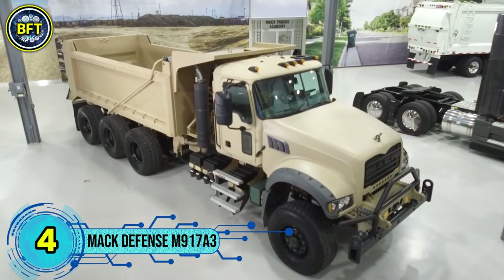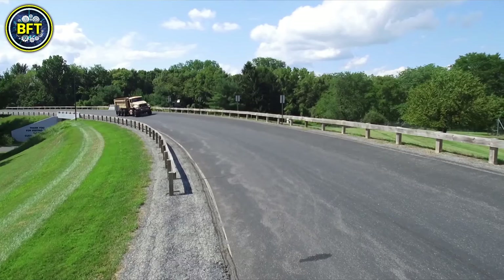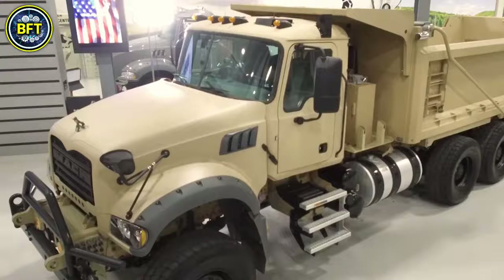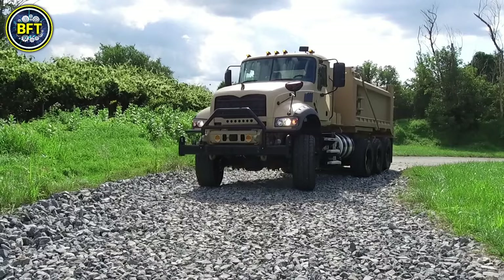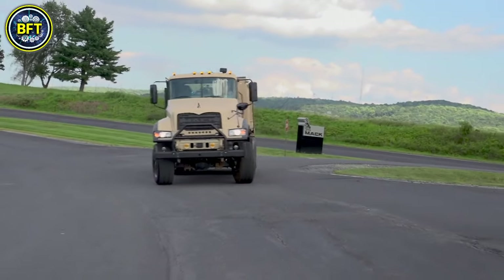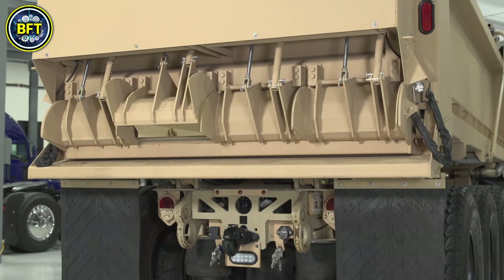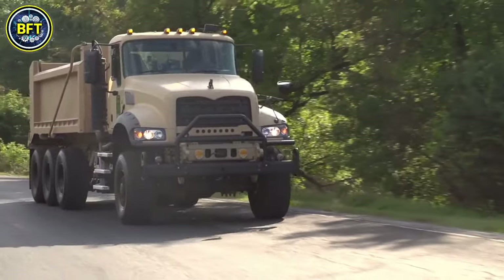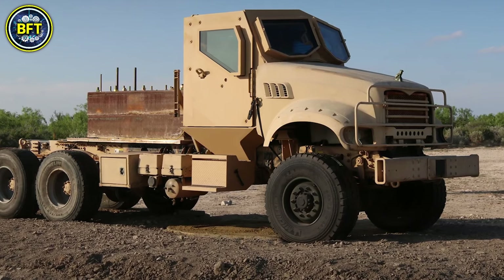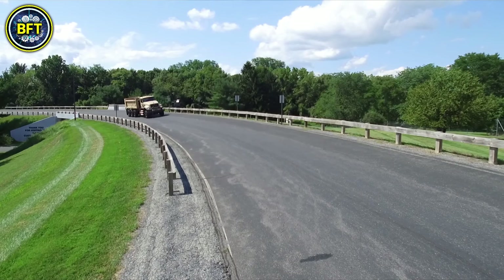Number 4: Mack Defense M917 A3. The M917 A3 heavy dump truck represents an advanced military-focused iteration of the commercially popular Mack Granite dump truck, engineered specifically to meet the demanding requirements of the U.S. Army. This vehicle combines commercial reliability with military-grade durability, built on a robust chassis known for its off-road superiority. One of its key strengths is adaptability — the truck can be easily configured to support multiple missions from light to heavy lifting tasks. Its ability to carry payloads between 30 to 60 tons, particularly when fitted with a crane, makes it a versatile tool for both construction and logistical operations across different terrains.